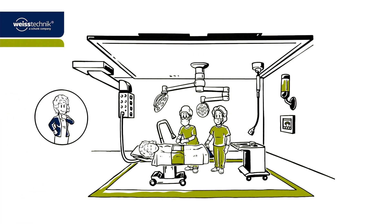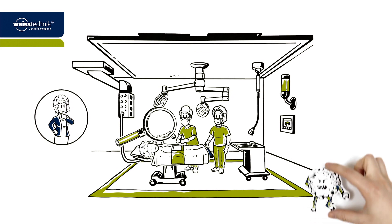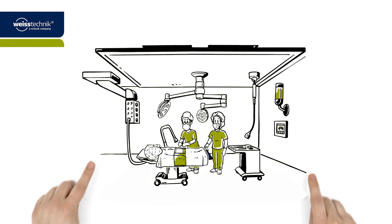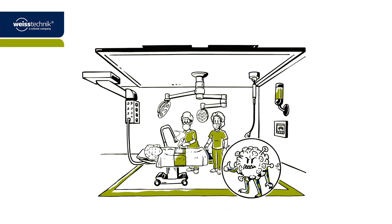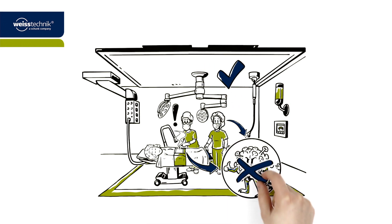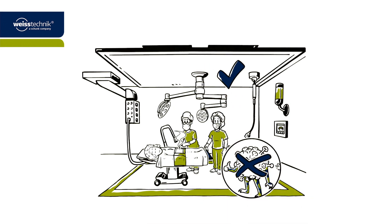Mrs. Brown understands that the lower the number of particles in the protective zone, the fewer bacteria can attach to them and get into the wound area, thus reducing the risk of infection. All particles that nevertheless can be found in the protective zone come from the skin or clothing of the staff, or from the surgical smoke that endangers Dr. Paul's health. Luckily enough, the Clean Air System offers tailor-made solutions for these problems too.